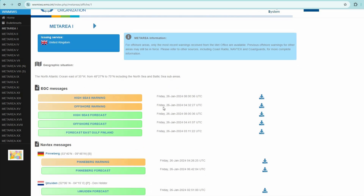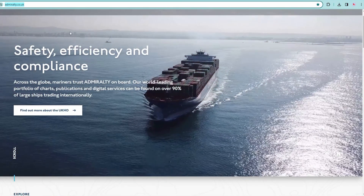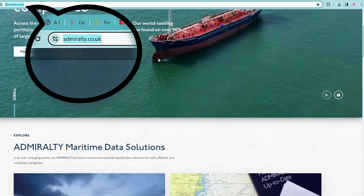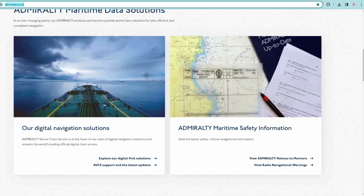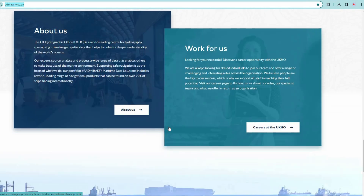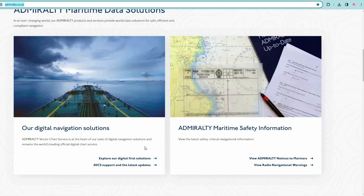The first useful website is the UK Hydrographic Office website, admiralty.co.uk. Admiralty charts and publications can probably be found on most ships and you are going to be working with them. Most ships are now equipped with special programs to get timely updates, but if something goes wrong and you have internet, you can use this site to get the necessary updates.